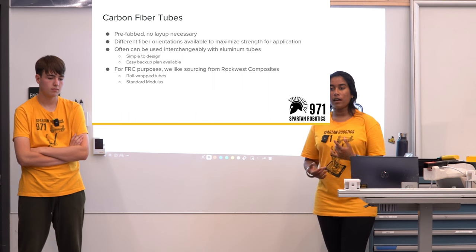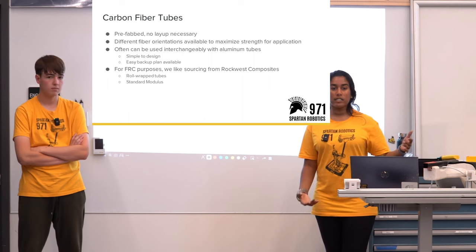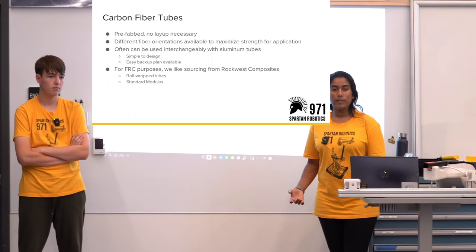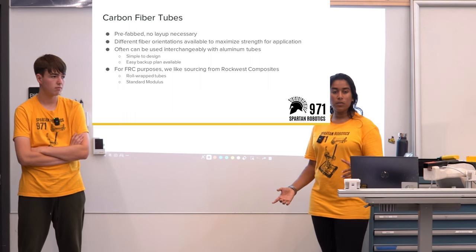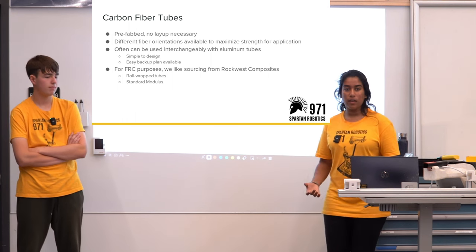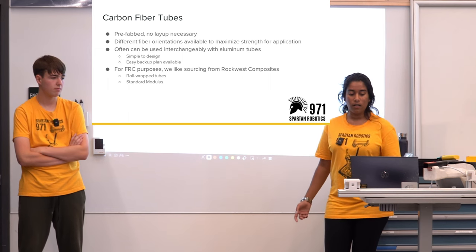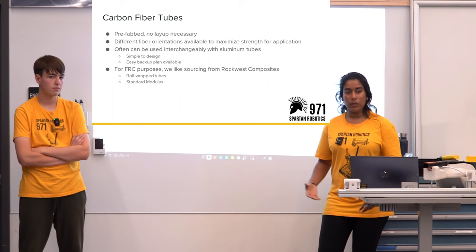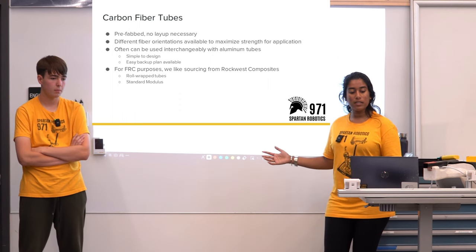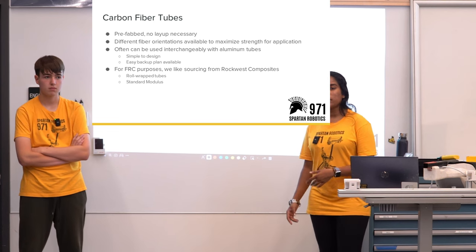Carbon fiber tubes can often be used interchangeably with aluminum tubes. They're really simple to design with and you can have an easy backup plan of aluminum if necessary. For FRC purposes, our team likes sourcing from Rock West Composites, and the tubes we've gotten are rolled wrapped tubes with standard modulus.